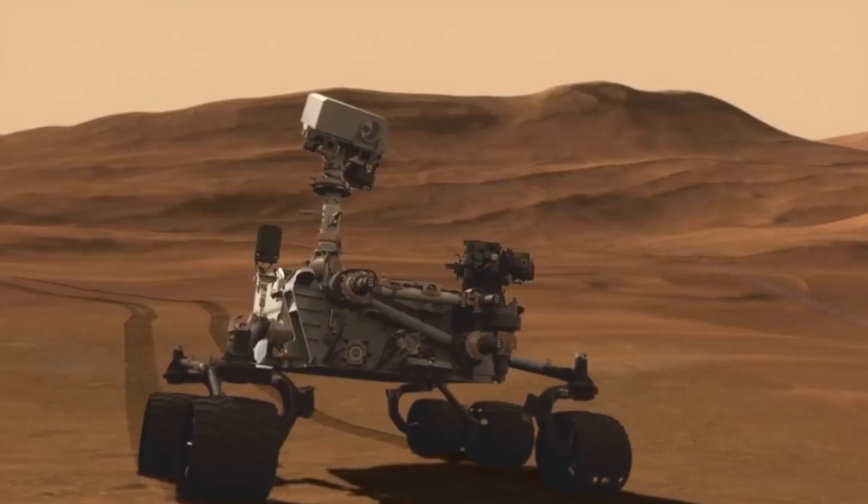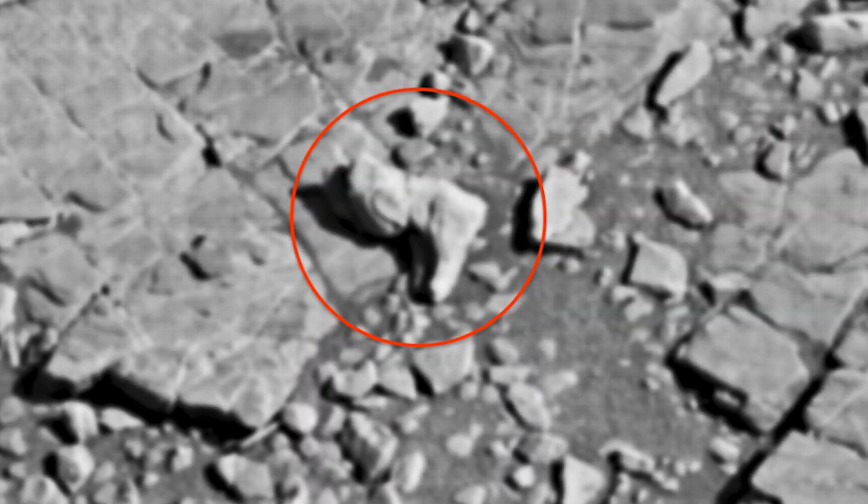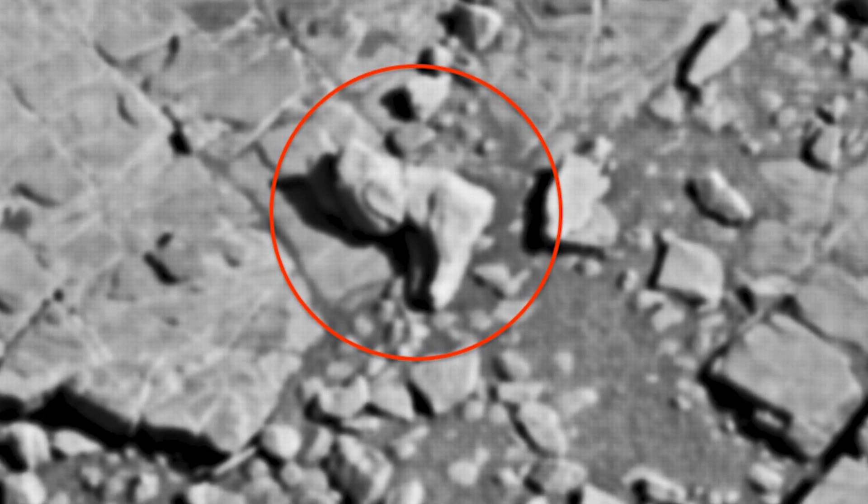So this brings us to the end of our video. What do you guys think about the picture captured by the Perseverance rover? Do you believe that it is a robot's leg or a foot in the image? Let us know in the comment section below.